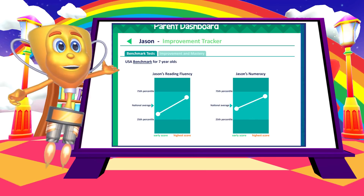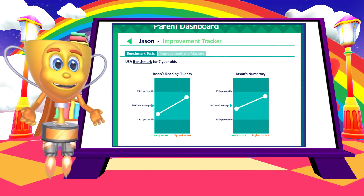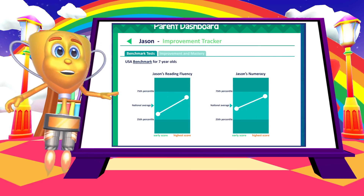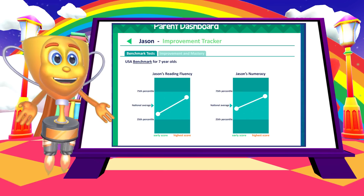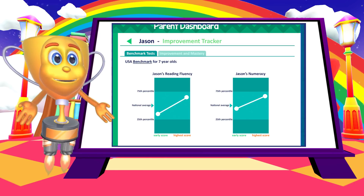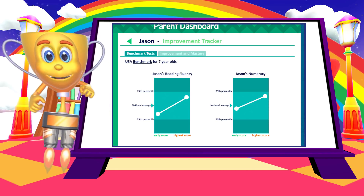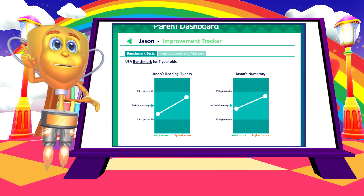Children also do benchmark tests in reading fluency and numeracy at regular intervals while on Schoolbow. These enable us to measure improvement from an overall perspective. We typically find that children who use Schoolbow more than four times per week achieve a two-year grade growth in those skills in less than six months.